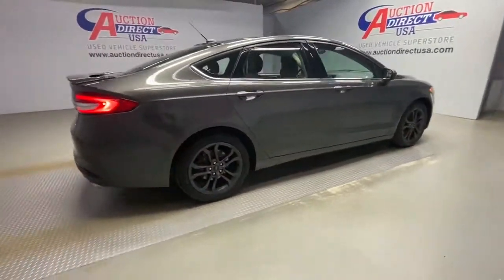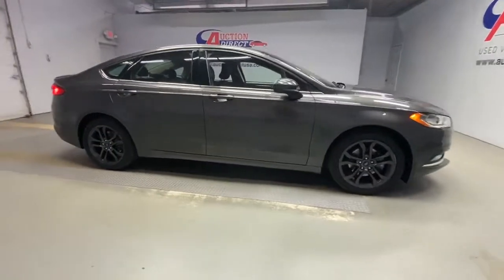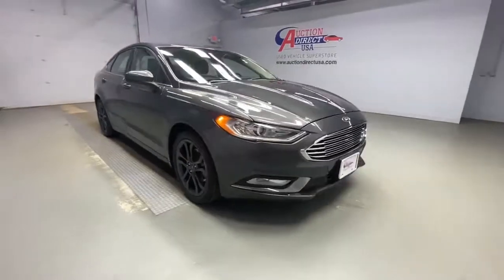Take control of the daily commute in smart style. This sporty Fusion is waiting, and our team is standing by to give you an outstanding test drive experience.